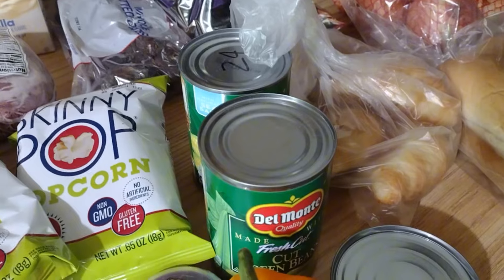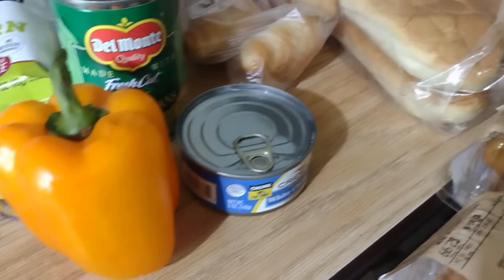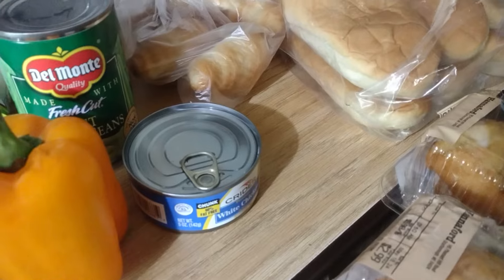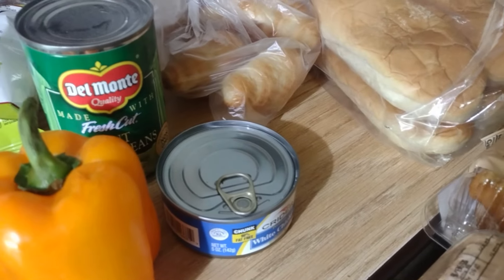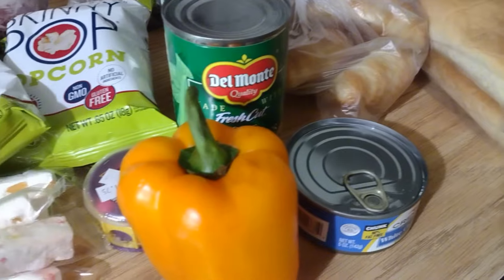We got a thing of cut green beans and a thing of corn, and a little can of chicken. As you know, we made chicken nuggets out of those and they actually came out pretty darn good - check out that video if you want to see how to make them.